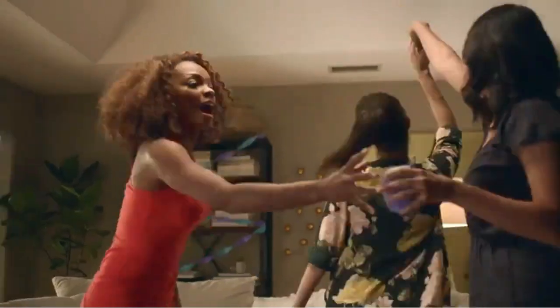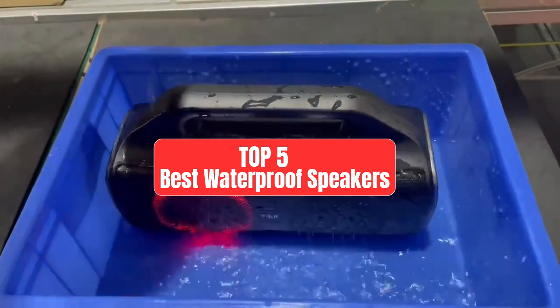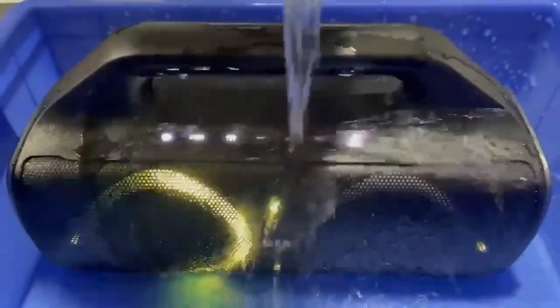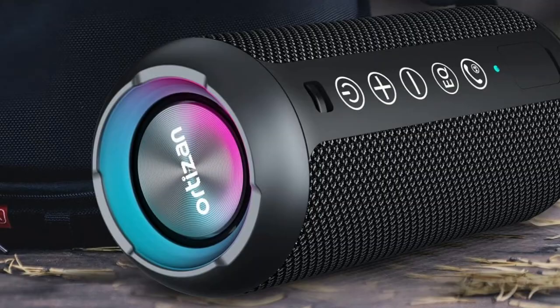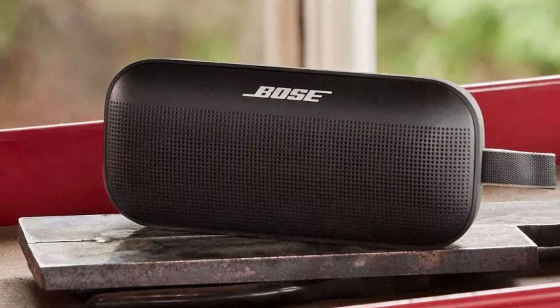Hey guys, are you ready to take your music wherever the waves may lead? Today, we're diving into the top 5 best waterproof speakers that will elevate your outdoor adventures to the next level. Whether you're lounging by the pool, hitting the beach, or even kayaking down a river, having a waterproof speaker is essential for keeping the tunes flowing without worrying about water damage.